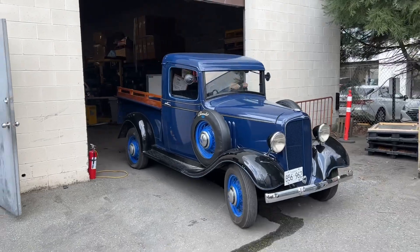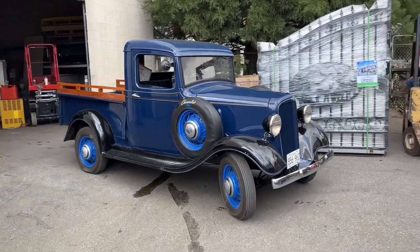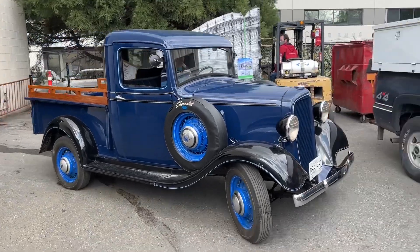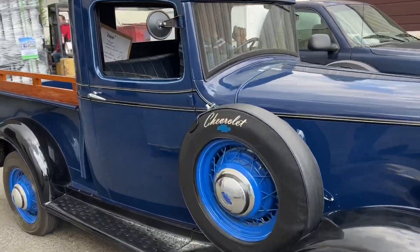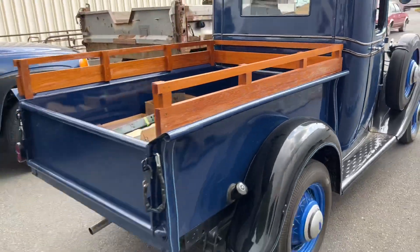Saturday May 7th, Able Auctions will be auctioning off this 1935 Chevrolet pickup — it's a beauty. Unreserved auction, Saturday May 7th at Able Auctions in Langley. Preview the day before.